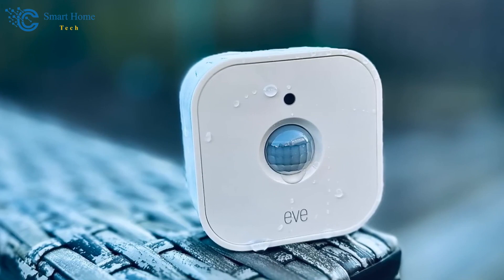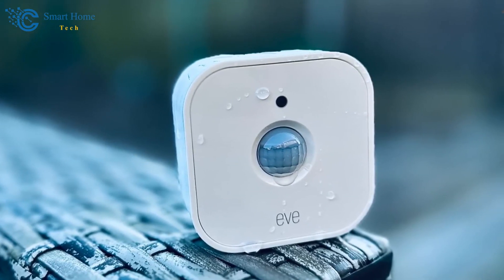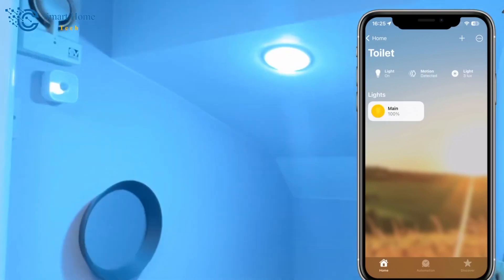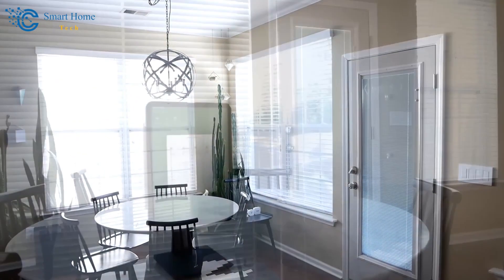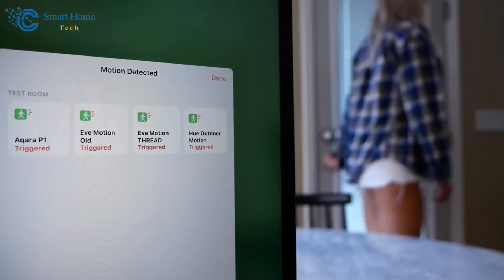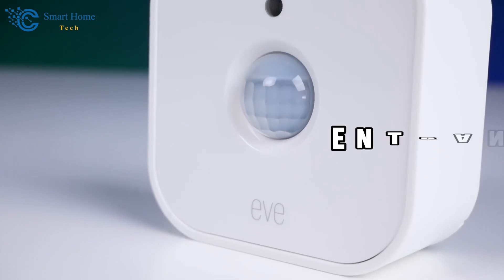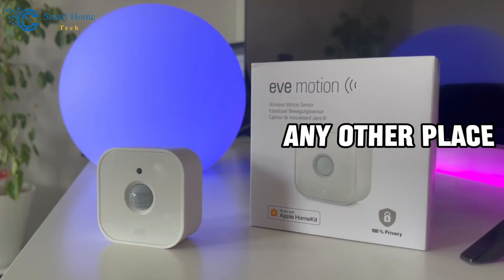Moving on, we have the Eve Motion Sensor that can help you monitor every move and add an extra layer of security at your place. When it comes to automating your smart home, this tiny device is a powerhouse because of its smart tech features. To have a better understanding of this magical device, let's quickly go through its key features. This small gadget can detect motion in a particular region of your home. It's ideal for watching over entranceways, hallways, or any other place you wish to watch.